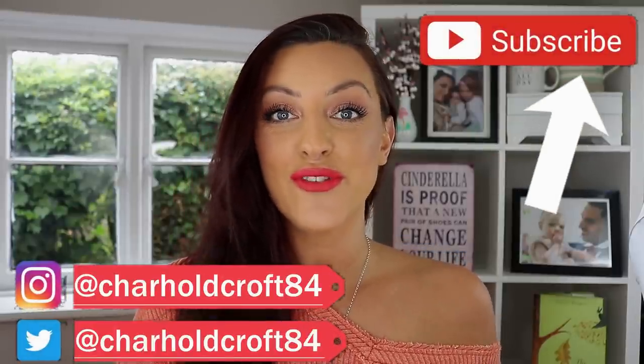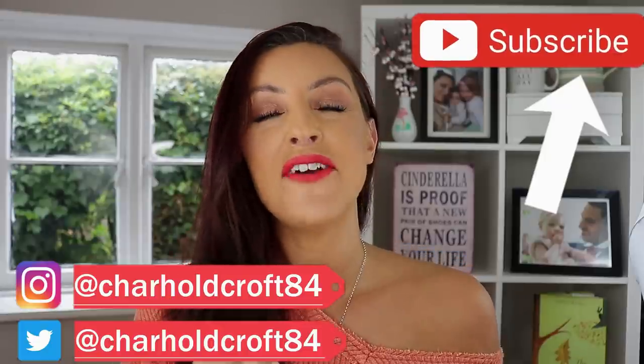Hi guys, welcome back to my channel. I hope you're having a great day so far. Today I'm going to be trying out a very exciting new product from Hourglass — the new Ambient Lighting Infinity Powder. This is brand new from Hourglass.